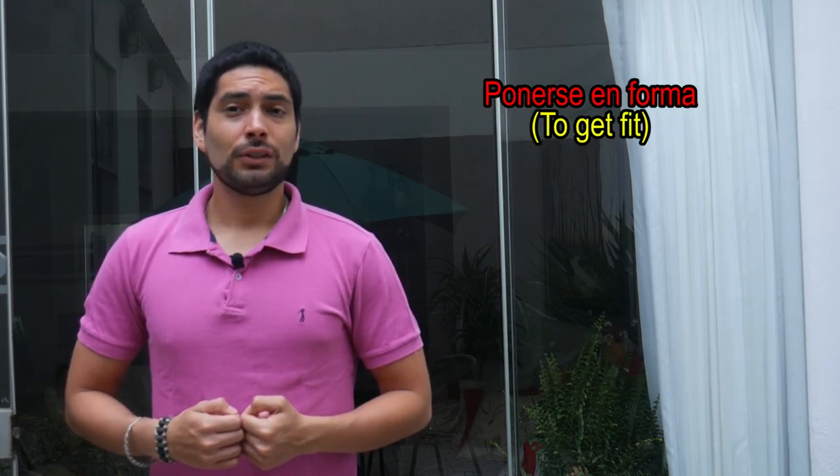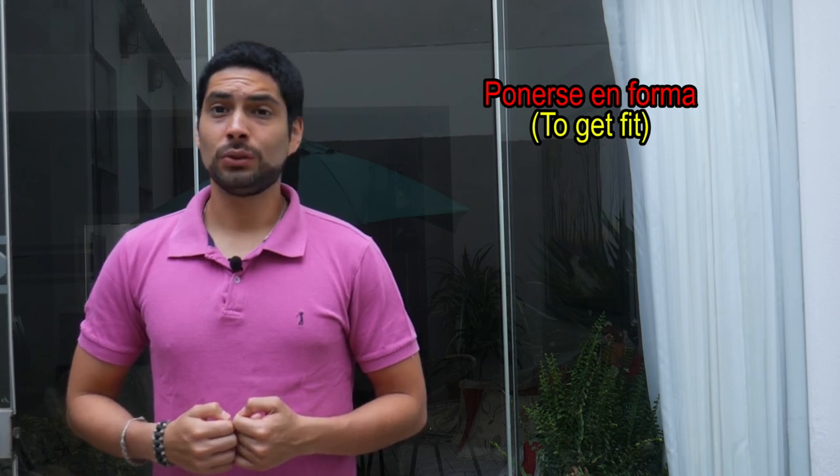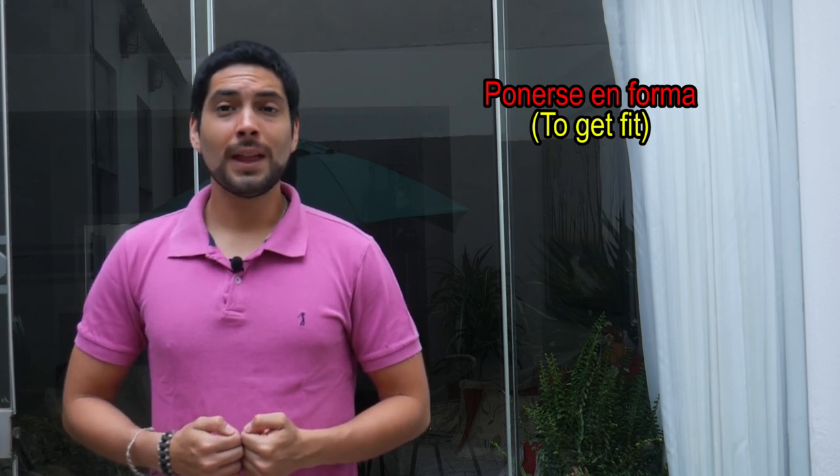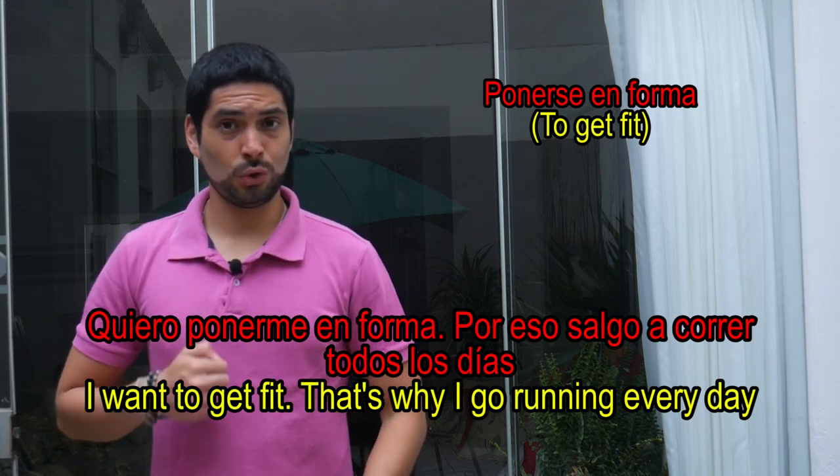Ponerse en forma — this literally means 'to put in shape,' so this would mean 'to get fit.' Ejemplo: Quiero ponerme en forma. Por eso salgo a correr todos los días.